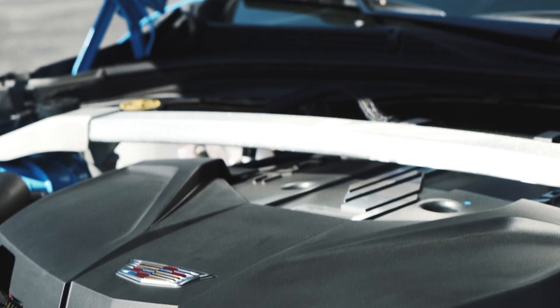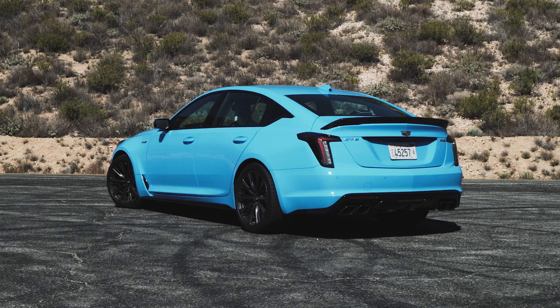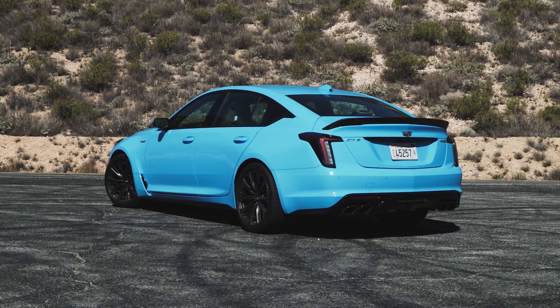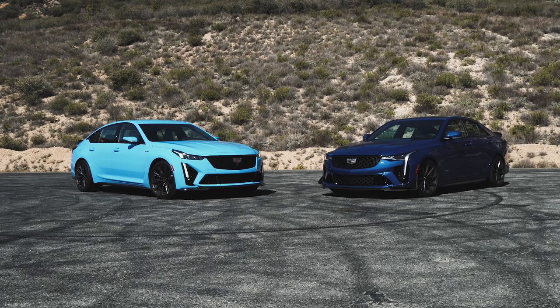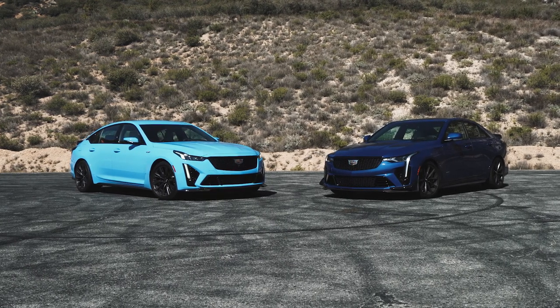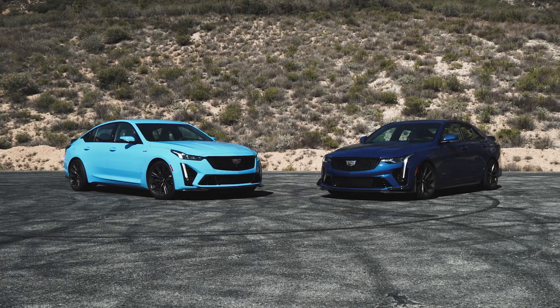What we're witnessing here is the end of high-performance internal combustion at Cadillac and in the automotive industry as a whole — and that's kind of sad. Because this car, the CT5V Blackwing, will go down in history as one of the all-time sports sedan greats. It's just so emotive and exciting to drive and it puts a smile on your face every time you turn the wheel. Both cars individually and as a whole are phenomenal — wonderful cars.